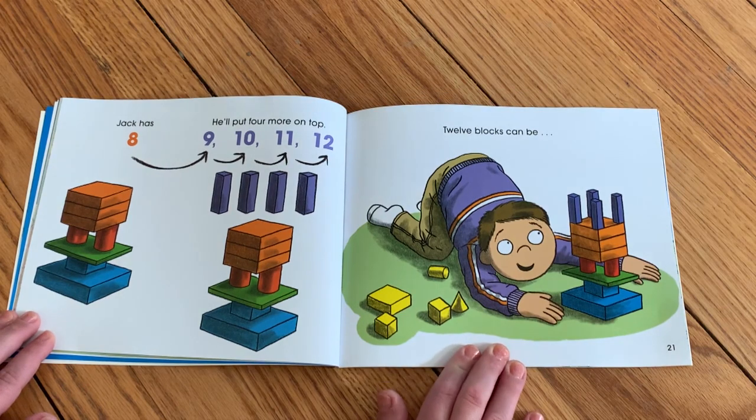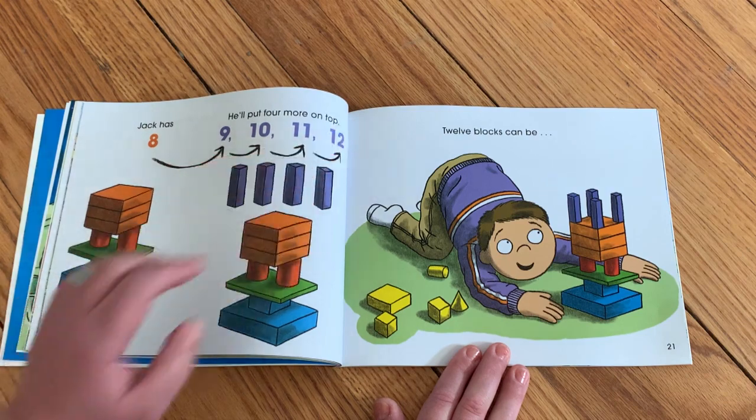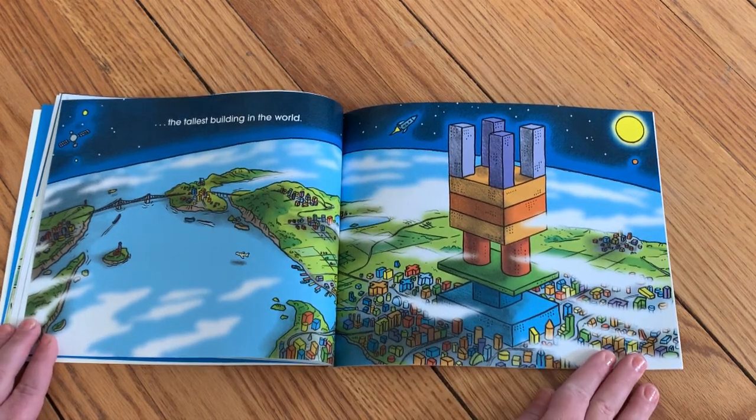Jack has eight. He'll put four more on top — nine, ten, eleven, twelve. Twelve blocks can be the tallest building in the world.